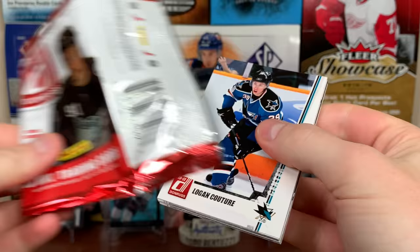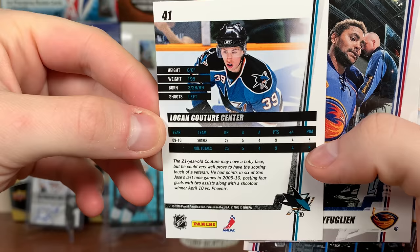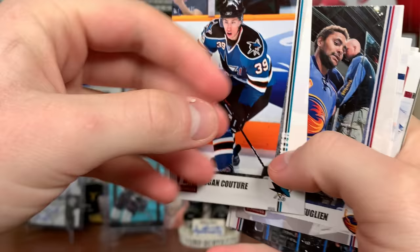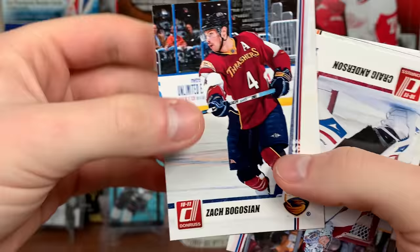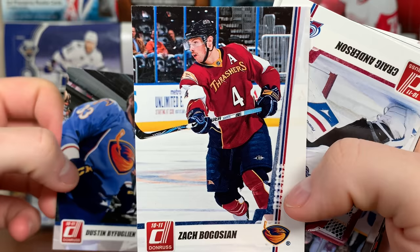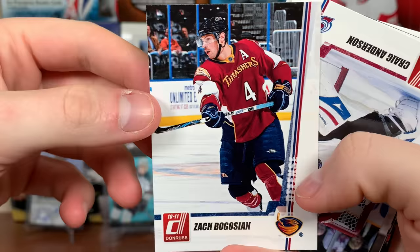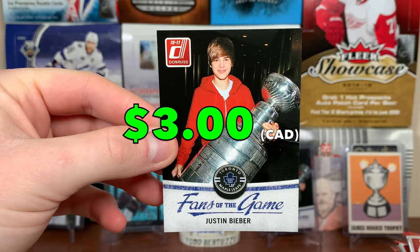Alright, here are the cards — definitely opened these before. We've got Logan Couture, Donruss 10-11; it's a second-year Couture card, only 25 games coming into 10-11 for Couture, so there's the base right there. There's a big buff on the Thrashers — Zach Bogosian, also on the Thrashers. Definitely like their main jersey more than their alternates. Kind of cheesy having the number right there. There's Craig Anderson on the Ads, Danny Briere.